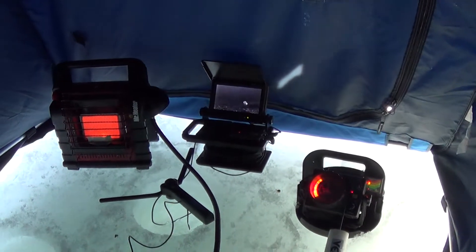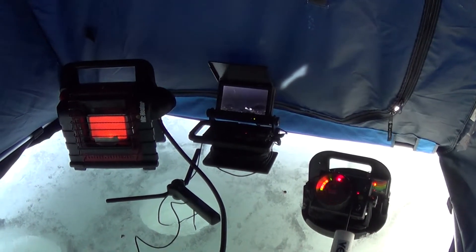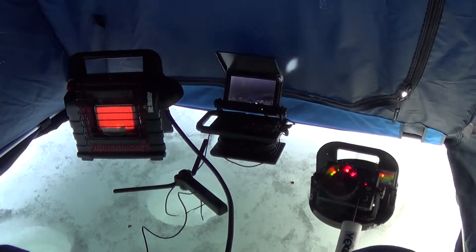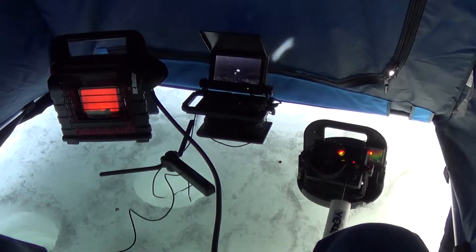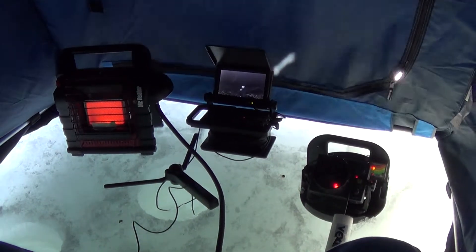We're live, we're live BLT. Talk about a setup — look at this setup. Is this a setup or what?